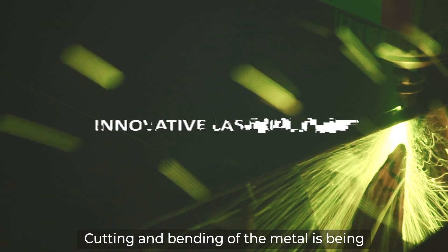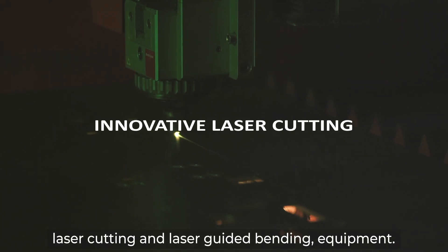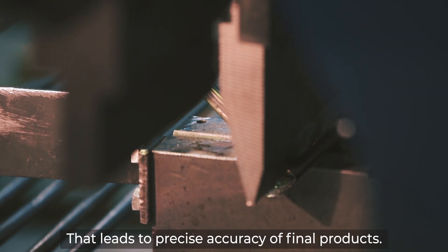Cutting and bending of the metal is being automatically done by modern laser cutting and laser guided bending equipment. That leads to precise accuracy of final products.